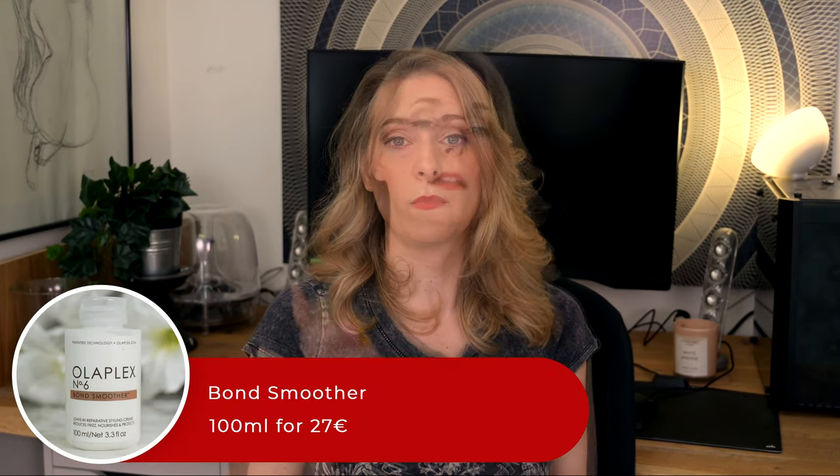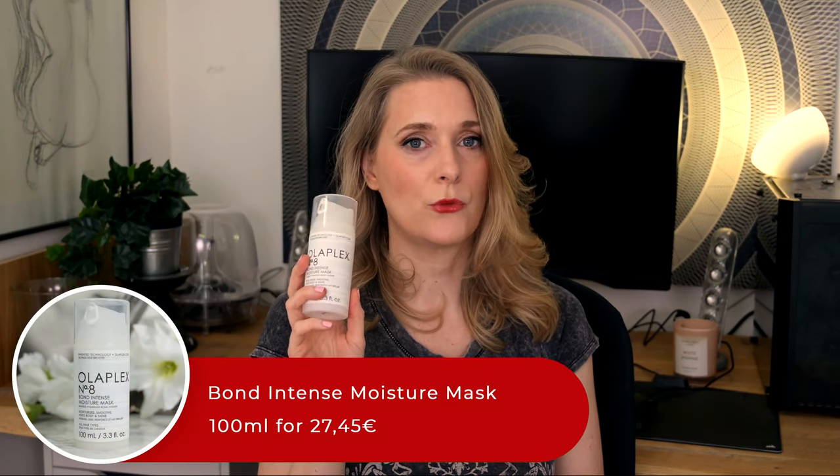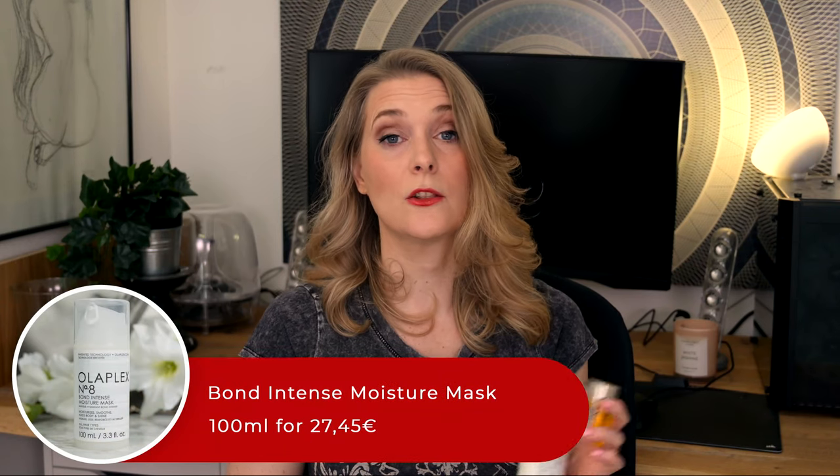Hair care. You know I am a fan of Olaplex, and after finally getting my hair done again in April I decided it was time to try the new additions to their line: Number 6, the Bond Smoother — a styling cream; Number 7, the Bonding Oil — not going to lie, my first thought was that it is really tiny for the price; and Number 8, the Bond Intense Moisture Mask. These will probably take the longest to review, so don't expect a video before fall comes around.